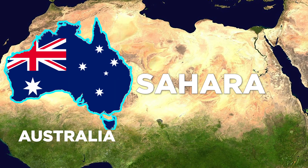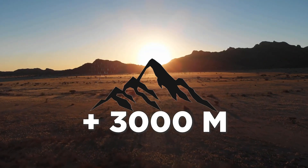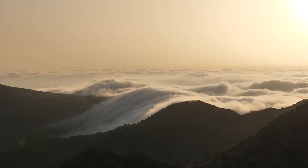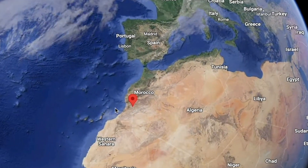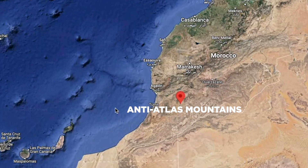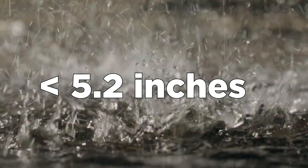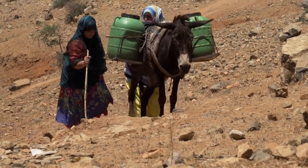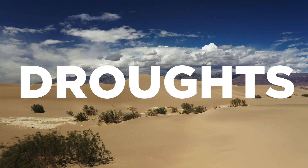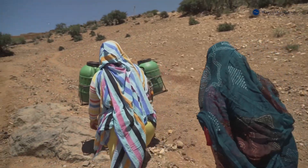Its land mass is bigger than Australia alone. Topographic variation from sea level to mountains over 3,000 meters in elevation gives the region a wide range of climates. On the southwestern border of Morocco, near the Sahara, are the Anti-Atlas Mountains, with an annual rainfall of less than 5.2 inches — just 10% of the global average — making this one of the driest regions in Morocco, prone to severe droughts.